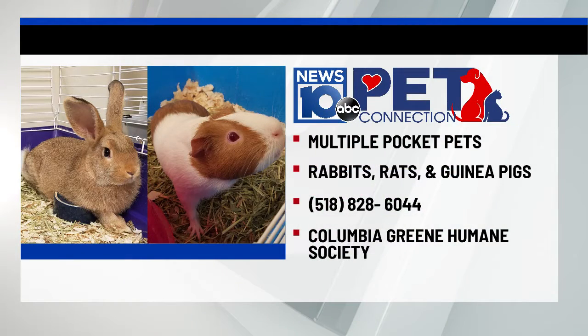What we want you to do — there are some COVID restrictions — go to their website and fill out an application. Tell them who you're interested in. And if you have any questions, you can call the shelter at 518-828-6044.